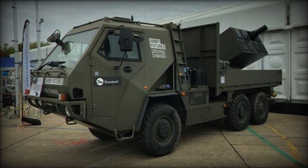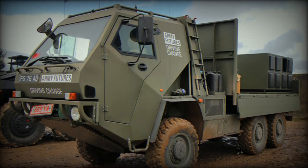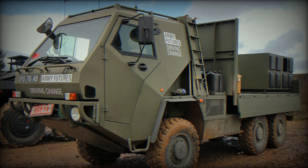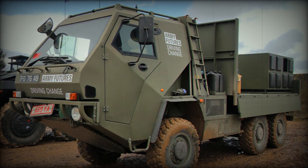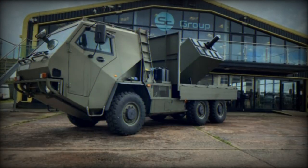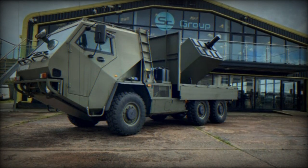It offers low collateral damage in restrictive engagement scenarios and a fire-and-forget capability. The missile is designed to defeat all known defensive aid suites and active protection systems, thus extending its effects coverage and points of presence on the battlefield.